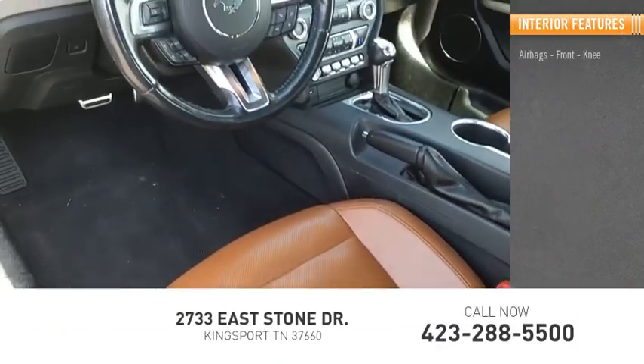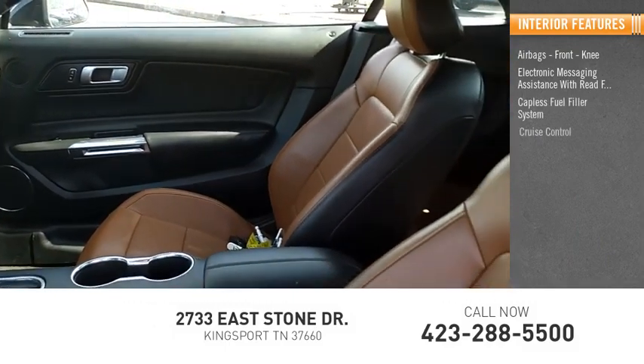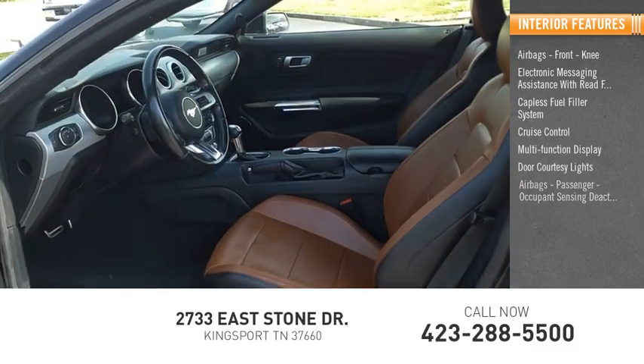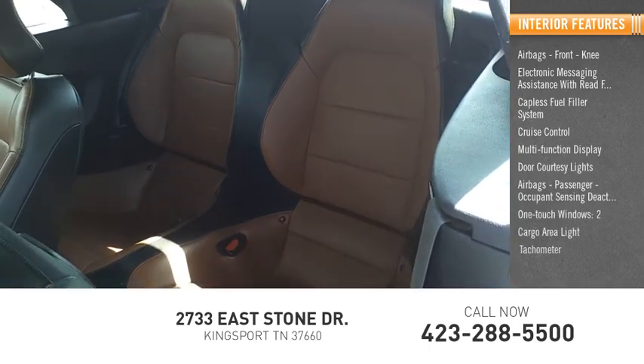Inside you'll find airbags, front knee airbag, electronic messaging assistance with read function, capless fuel filler system, cruise control, multifunction display, door courtesy lights, passenger airbag with occupant sensing deactivation, one-touch windows (two), cargo area light, and tachometer.